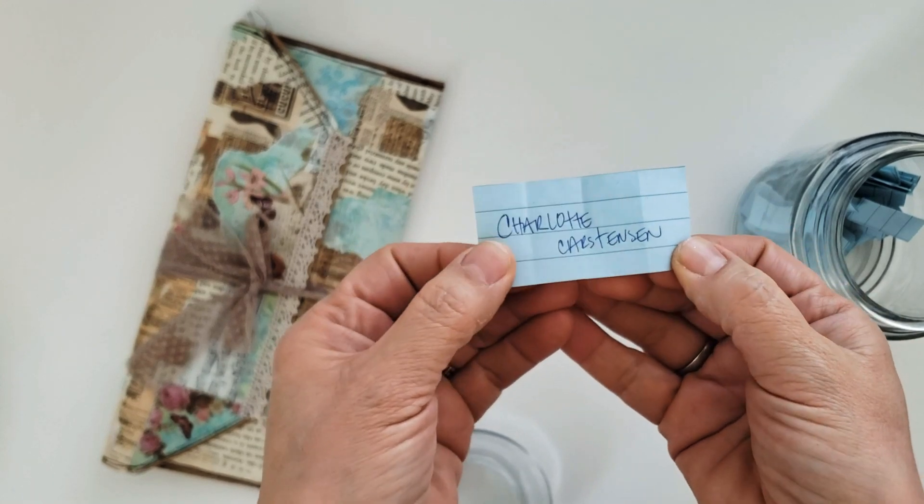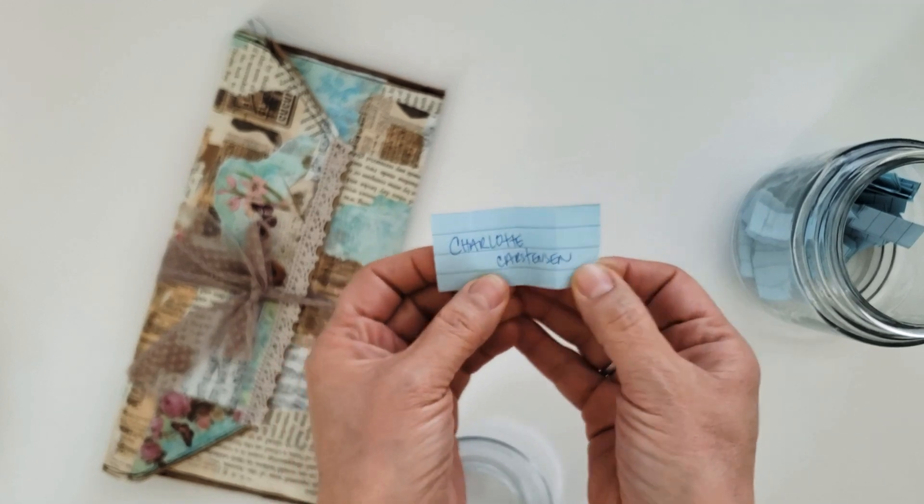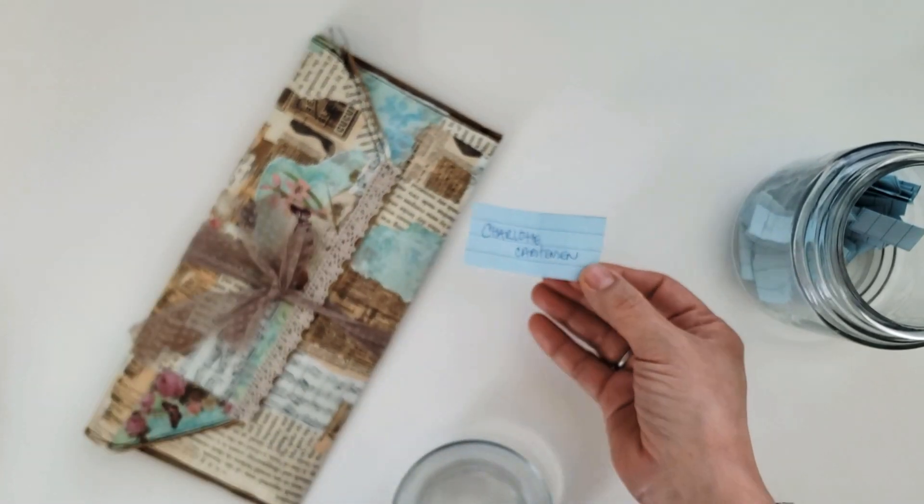Charlotte Carstensen — did I spell that correctly? Charlotte Carstensen! Charlotte, you are the winner of this amazing little clutch.